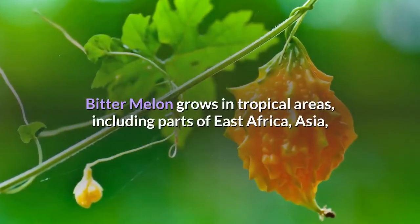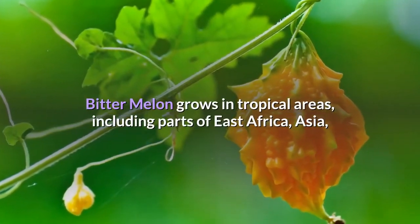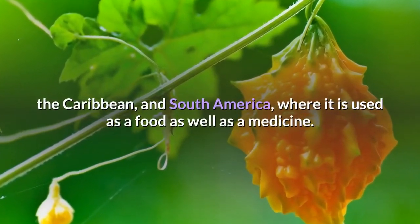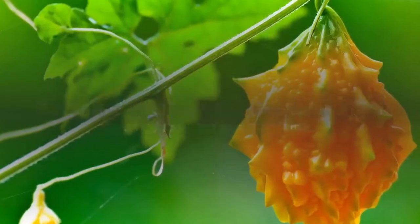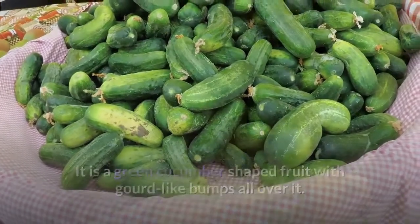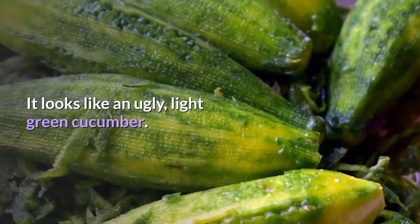Bitter melon grows in tropical areas, including parts of East Africa, Asia, the Caribbean, and South America, where it is used as a food as well as a medicine. It is a green cucumber-shaped fruit with gourd-like bumps all over it. It looks like an ugly, light green cucumber.